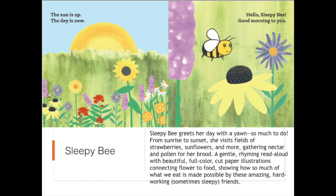Sleepy Bee greets her day with a yawn — so much to do! From sunrise to sunset, she visits fields of strawberries, sunflowers, and more, gathering nectar and pollen for her brood. A gentle rhyming read-aloud with beautiful full-color cut paper illustrations connecting flower to food, showing how so much of what we eat is made possible by these amazing, hard-working, and sometimes sleepy friends.